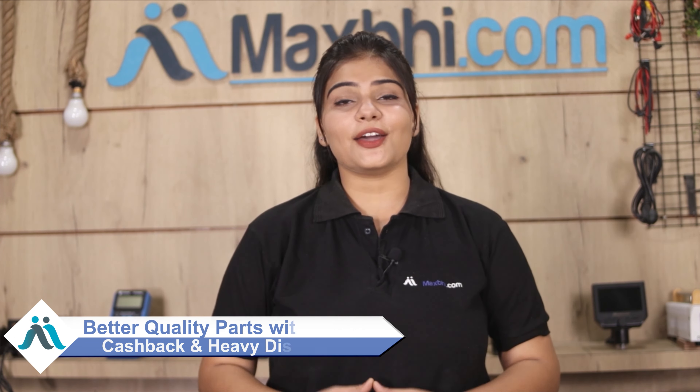Maxp.com has been serving happy customers for over 6 years, delivering quality phone parts. So don't wait — order now with special cashback and heavy discounts.